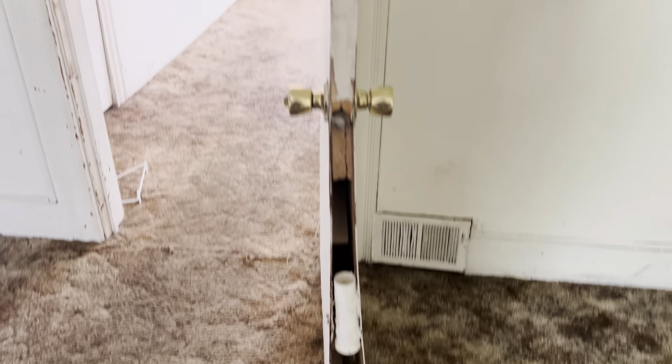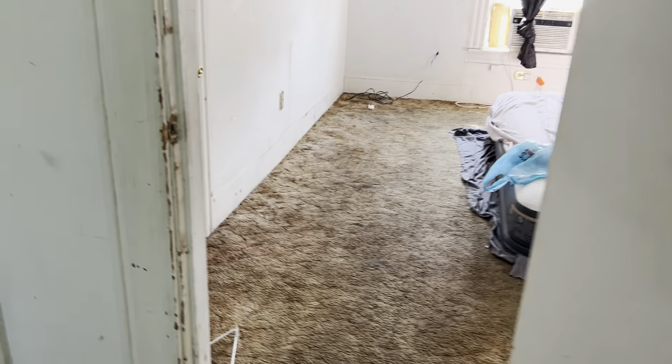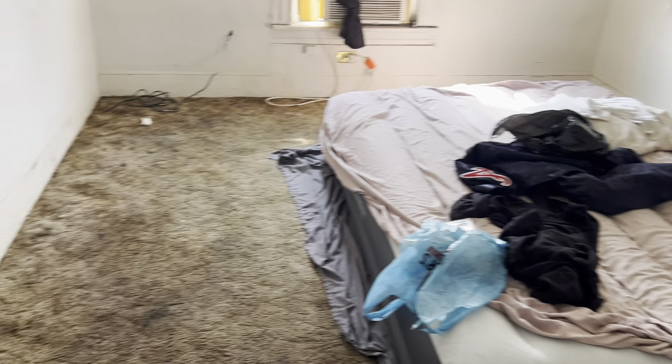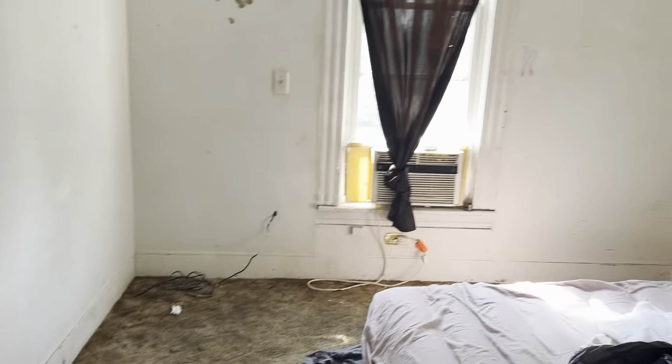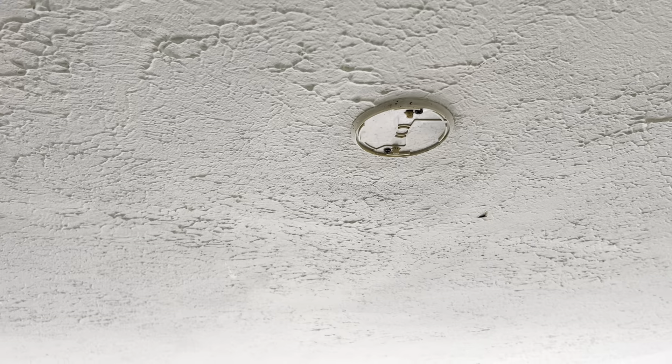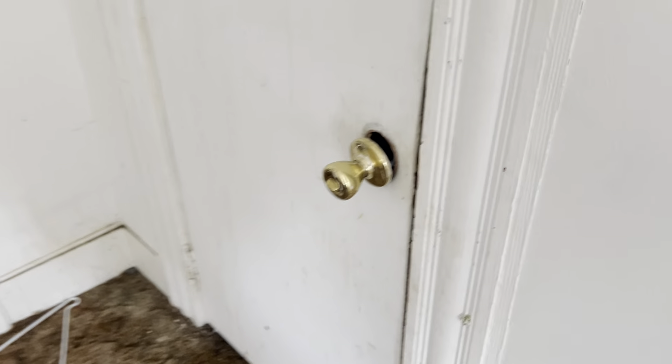Bedroom — new bedroom door. Remove the trash, replace the carpeting, move the AC, new air, smoke alarm, complete paint job, new light fixture. The closet — the master's broken, you need a new closet door. Fix the drywall damage.